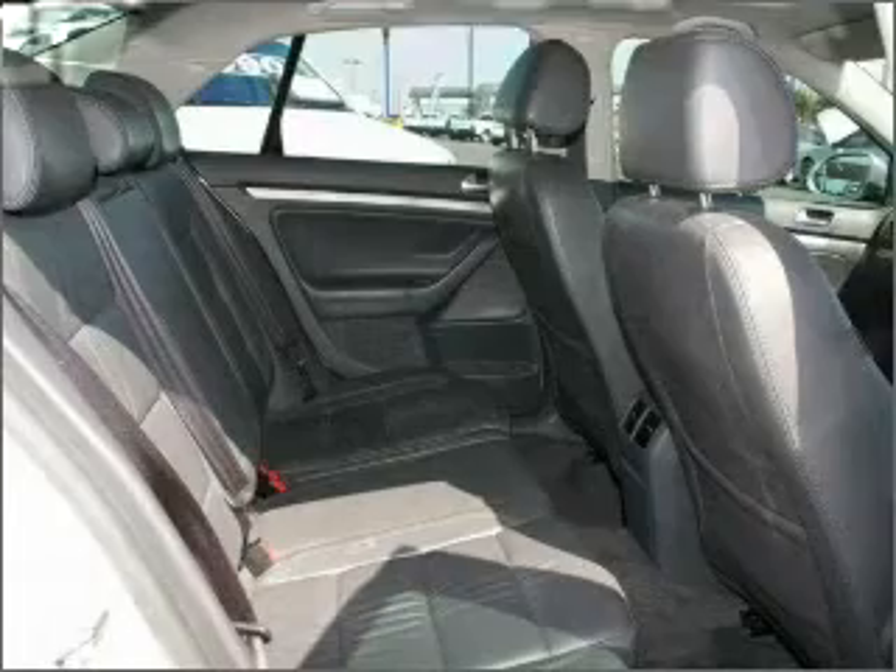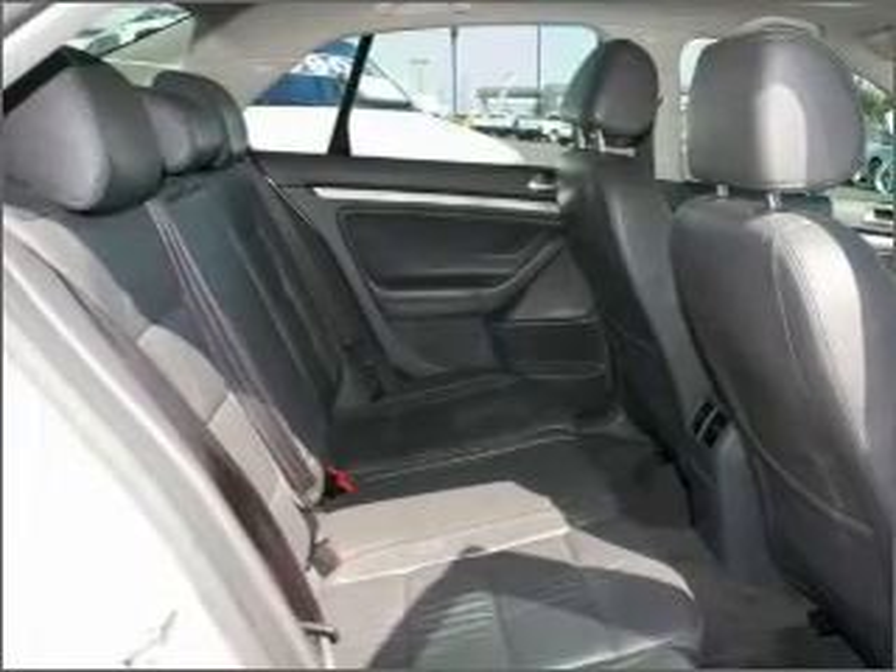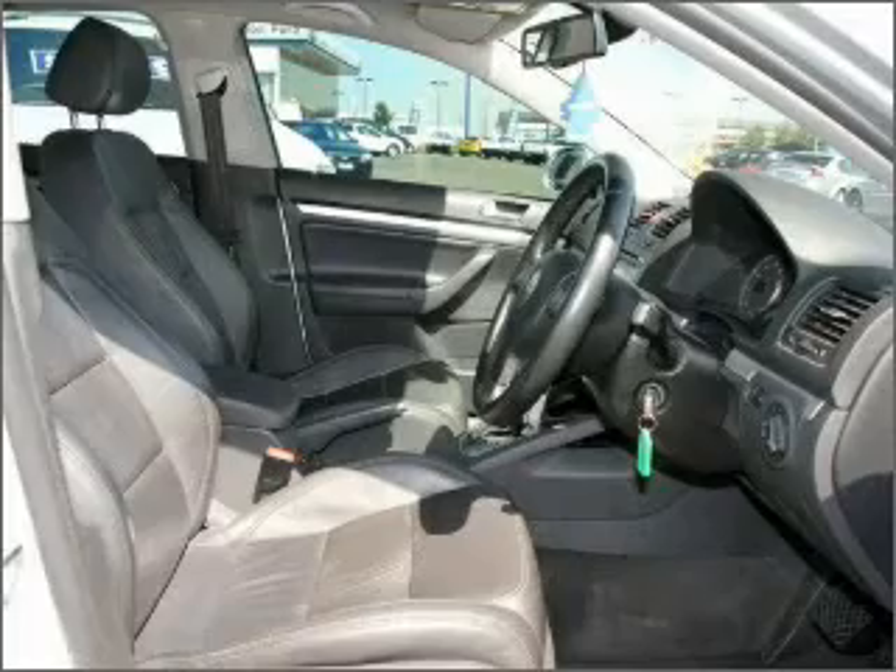Additional features include stability control, curtain head airbags, an adjustable tilt steering wheel, and premium wheels that lend a distinctive appearance.